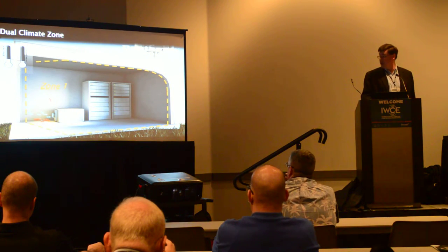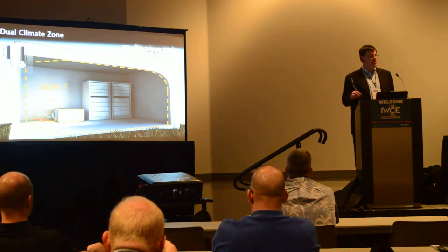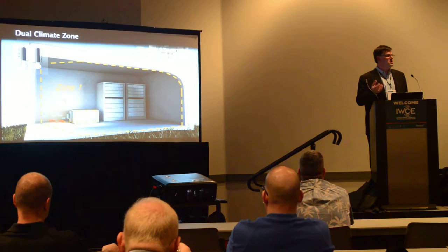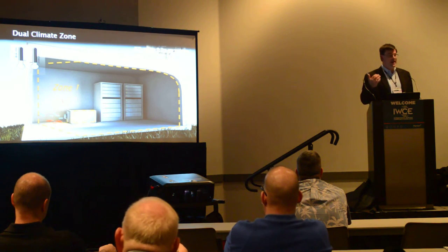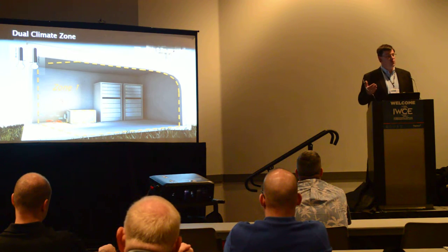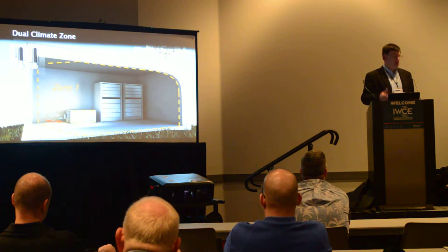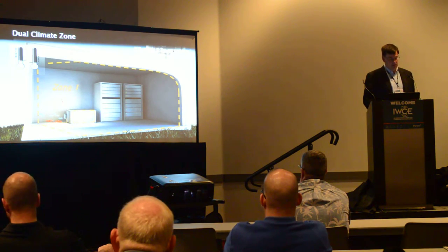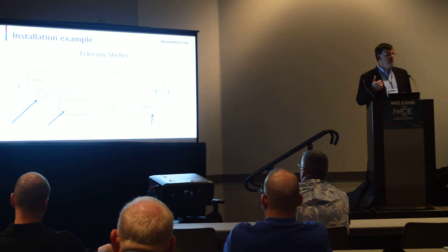Dual zone solutions: in this case, you could put a DC air conditioner on just your battery cabinet to cool the battery, and allow the ambient temperature surrounding it inside the shelter to be at a warmer temperature. A lot of sites are not optimized thermally — you're trying to maintain everything at 25°C, which is a poor use of energy. By maintaining a slightly warmer temperature inside the shelter, tuned to the equipment, and then cooling just the batteries down to 25°C using a DC air conditioner, you get optimal energy performance. In some cases you can get by with just free air cooling through the shelter, and have the DC air conditioner cooling just the batteries themselves.